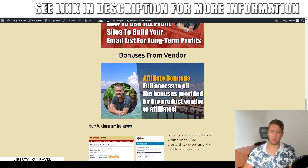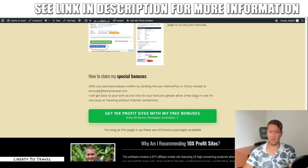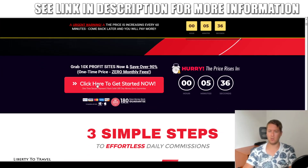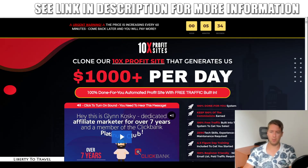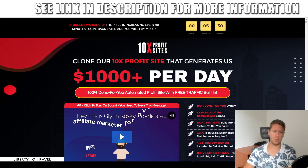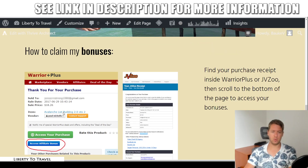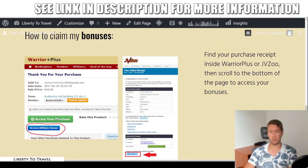Those are the four bonuses you will get from me by purchasing 10x Profit Sites through the link below this video. Click on that link and come to this page — you'll also get all the vendor bonuses. Click any of the green buttons on the page, and you will be taken to the sales page for 10x Profit Sites. Click on the get started now button and go through the checkout process on the Warrior Plus platform. After that, you will get a purchase receipt email from Warrior Plus. Click the link in that email, and you'll be taken to the purchase receipt, which will have a button to access your purchase and an extra button to access your affiliate bonus.